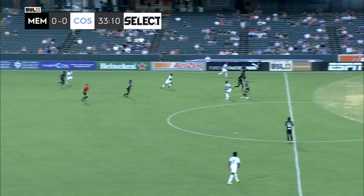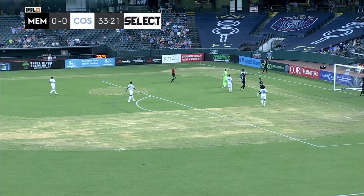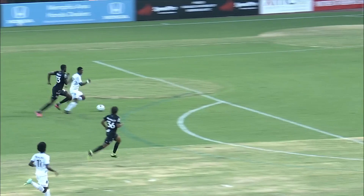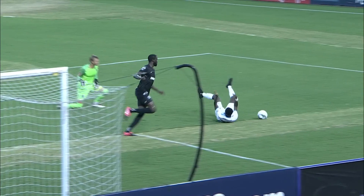A mistake in defense and here comes Andre Lewis in on goal. Brady Scott comes out, cuts off the angle, knocks it away — and we are going to have a whistle and a yellow card on Brady Scott. Looking at the replay, it was a scuff by Skyler Thomas and then off he goes to the races. Brady Scott gets absolutely none of the ball, coming off his line and clipping what looks like the right boot.